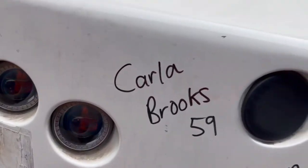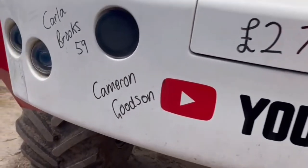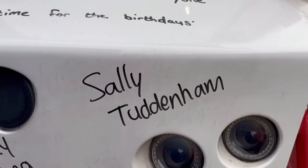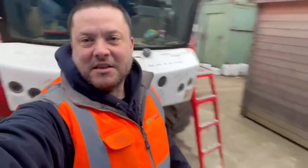On the bumper: happy birthday to Carla Brooks who is 59, Cameron Goodson who is under 10 minutes old, Cameron Brodie King who is 13, and Sally Tuddenham - not going to ask, because you don't ask a lady. £27,114 raised - back to work, the postman waits for no one.